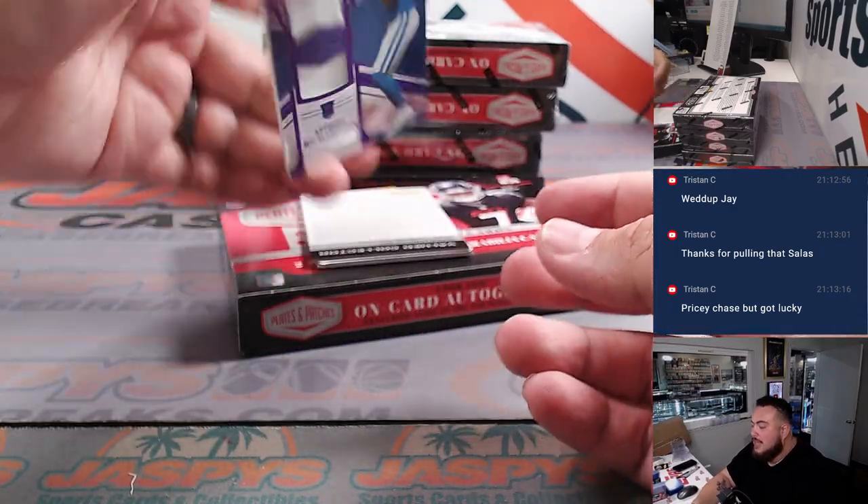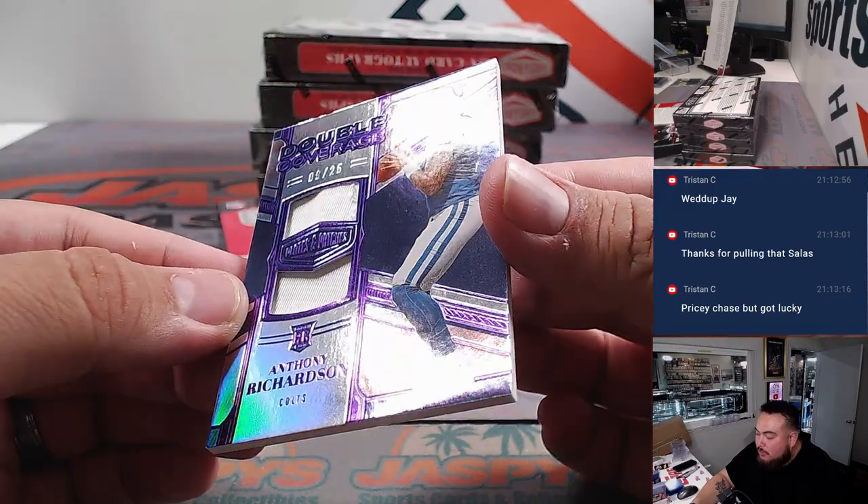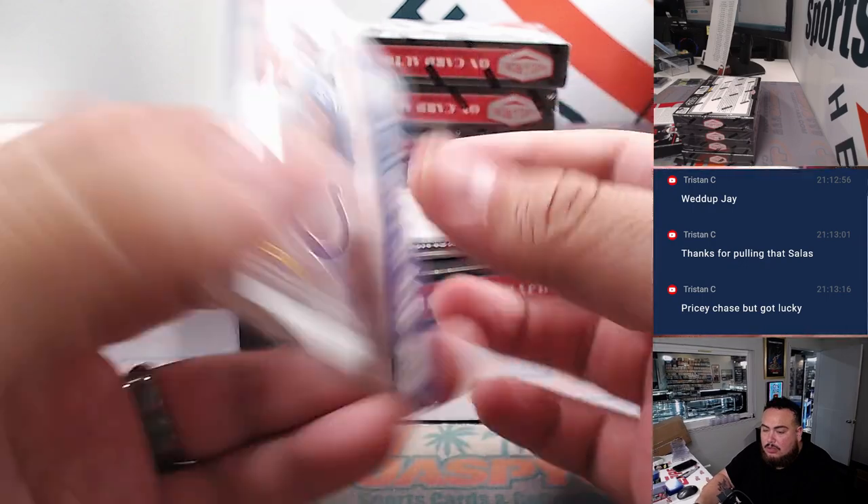Aaron Jones. How about an Anthony Richardson double coverage patch — nine out of 25 — nice one there for the Colts, Gwen and Douglas.